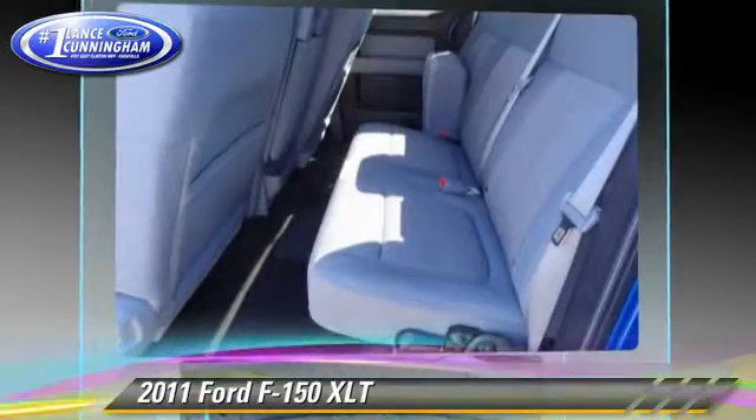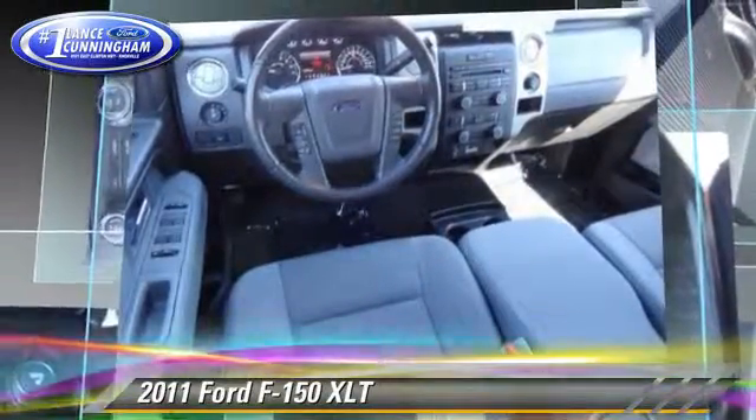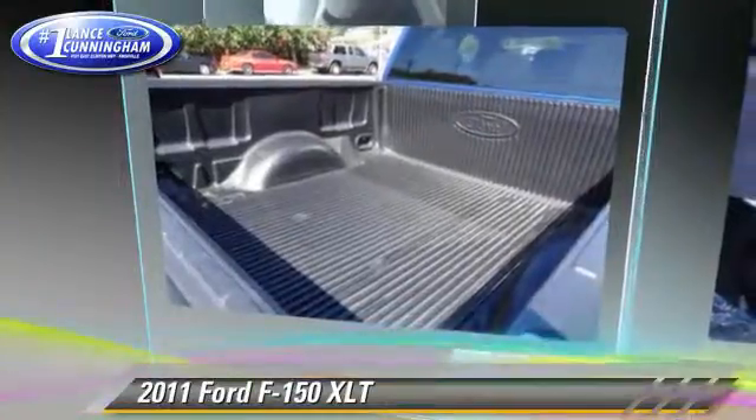Comfort and convenience features include power windows, a CD player, and keyless entry. Give us a call to schedule your test drive today.